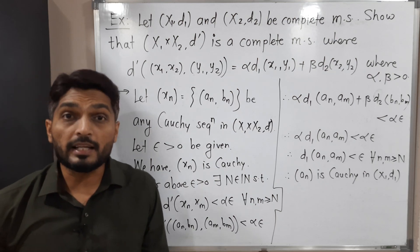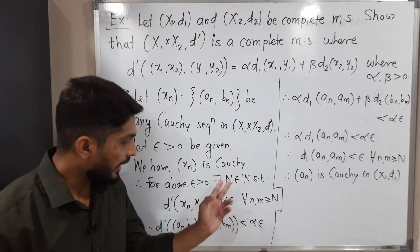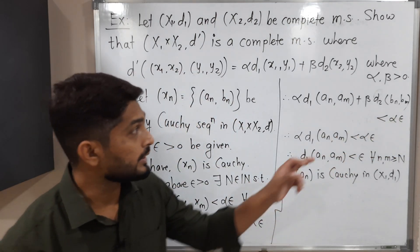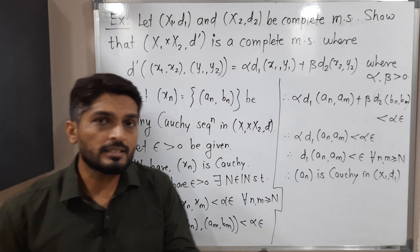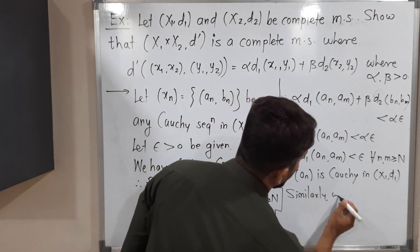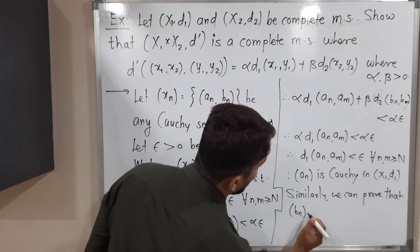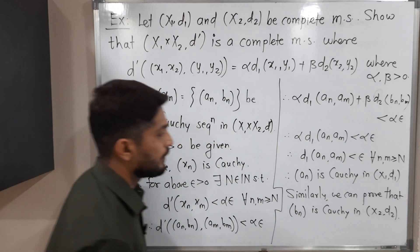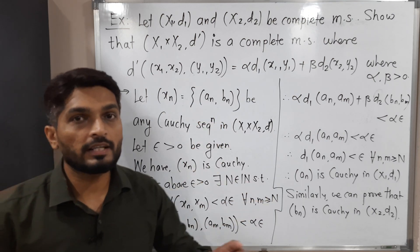Similarly we can prove that bn is also Cauchy. Instead of alpha*epsilon, we start with beta*epsilon and consider the second term — it will be less than beta*epsilon, beta will cancel, and we get the required inequality. So similarly we can prove that bn is Cauchy in X2,D2. We have shown that if Xn is a Cauchy sequence in the product metric space, then each component is also Cauchy in X1,D1 and X2,D2 respectively.